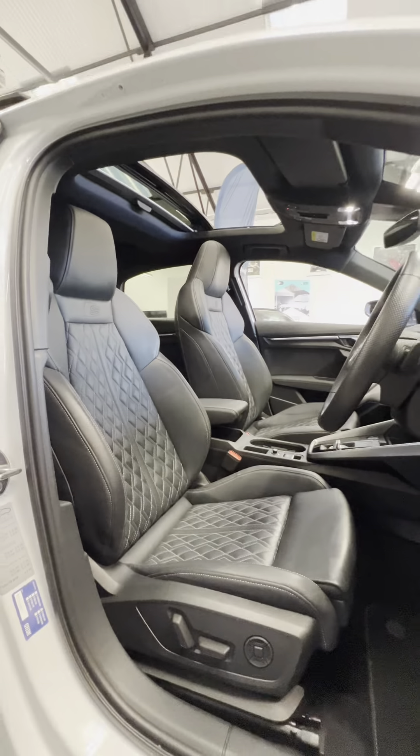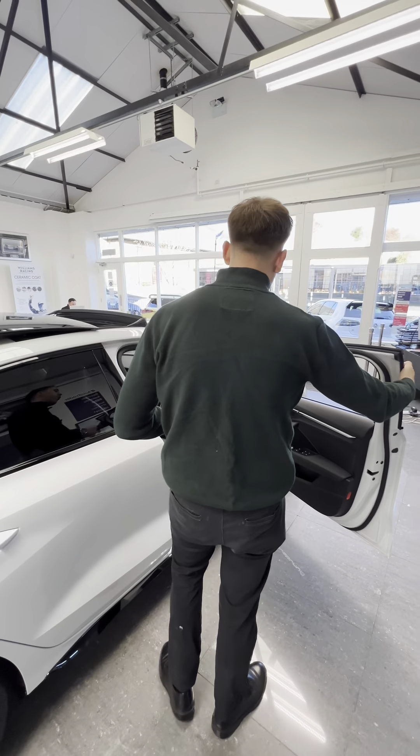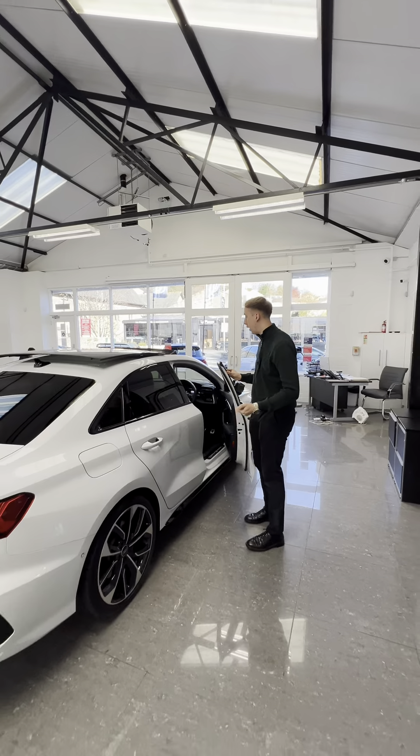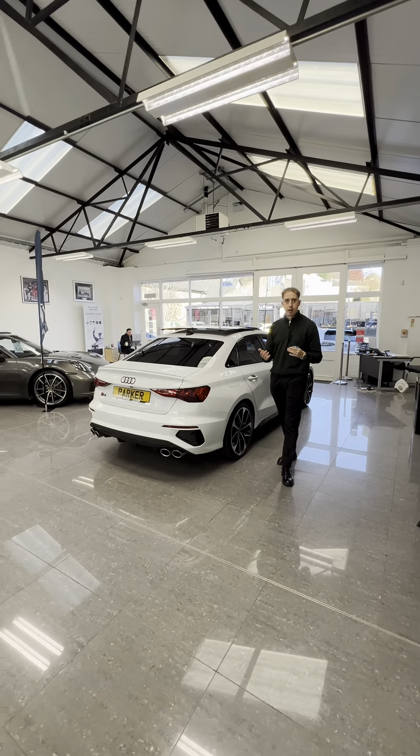It's got all the spec you could want: heads-up display, a flat-bottom multifunctional steering wheel, heated seats for driver and passenger, Vorsprung puddle lights, and then a Bang & Olufsen sound system. For only £39,995 — come and pick up a saving, get it delivered directly to you.